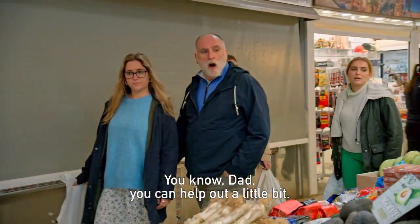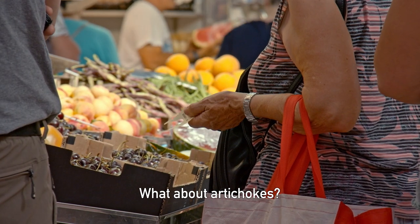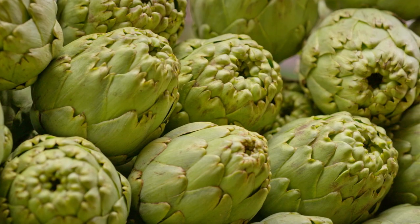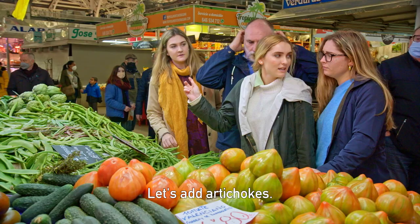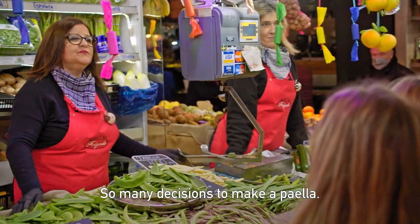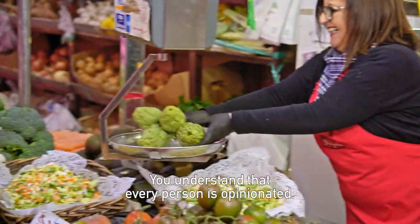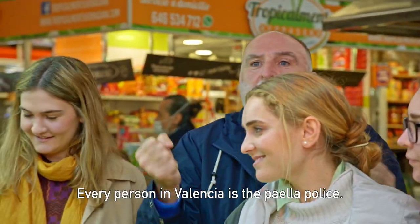You know, Dad, you can help out a little bit. I think we should add another vegetable — what about artichokes? They're in season right now. Let's add artichokes. So many decisions to make a paella. You understand that every person is opinionated — every person in Valencia is the paella police.